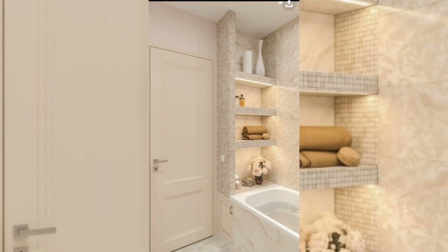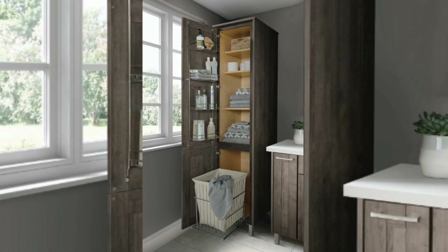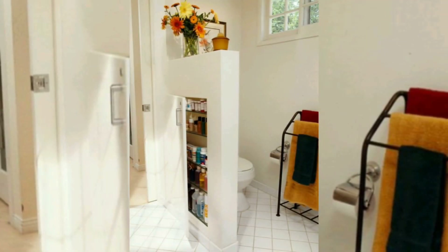Floating shelves are a great space-saving solution. They can be installed on any empty wall space and provide storage without taking up valuable floor space. Place them above the sink or next to the mirror for easy access to everyday items.